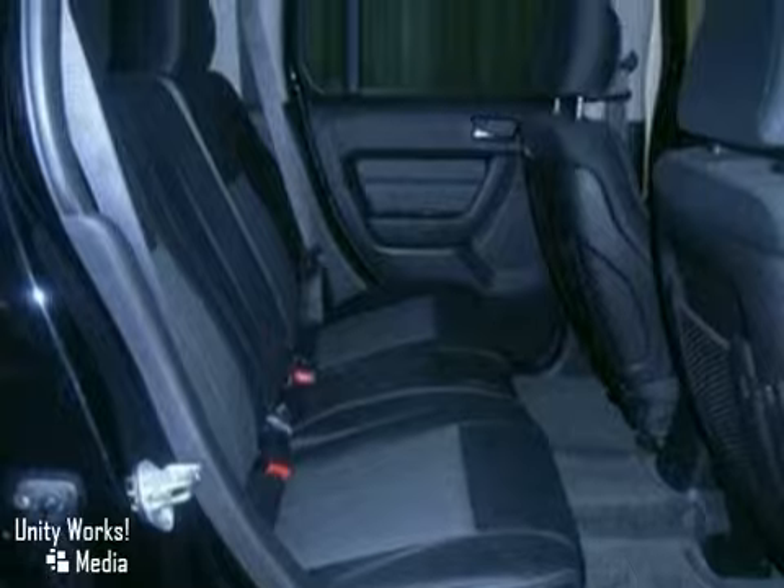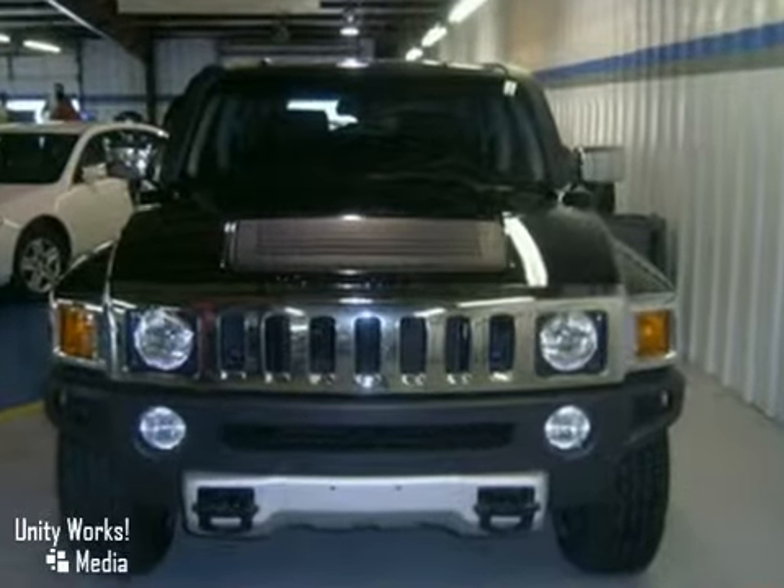The magnificent H3 is the benchmark for excellence. Second to none in its class.